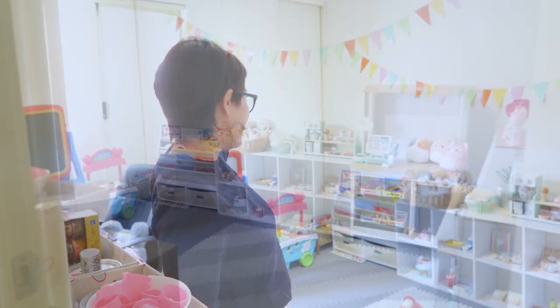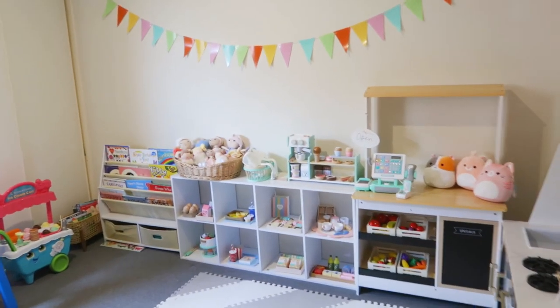So, this is Amara's Playroom guys. Feeling ko worth it yung effort namin ni Papa na ayusin to, kasi you can see on her face yung happiness niya talaga pag naglalaro. Come in!